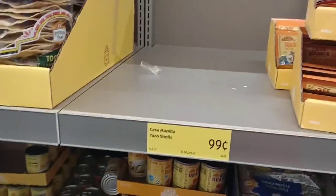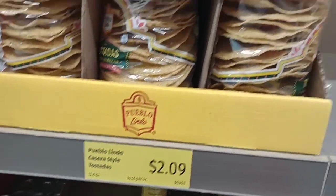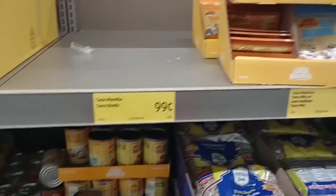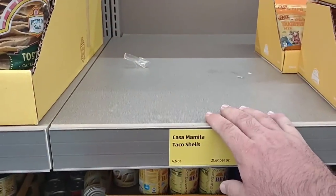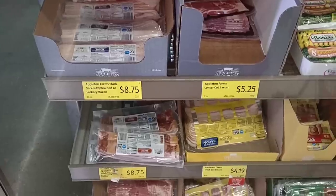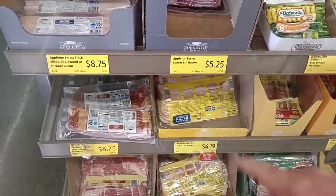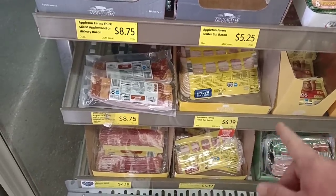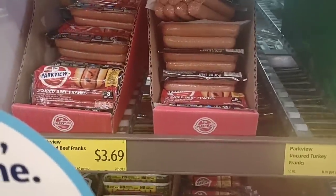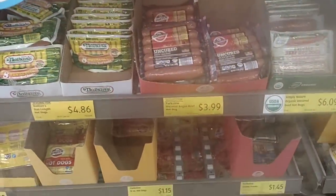Good to see they're getting more bacon in — last time they were pretty much out. They have a lot of the Appleton Farms thick cut bacon back in for $4.19 a pack for one pound. They also got a bunch of hot dogs: the Parkview uncured beef franks for $3.69, and Nathan's eight all-beef hot dogs for $4.86.